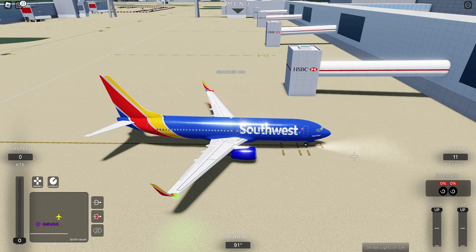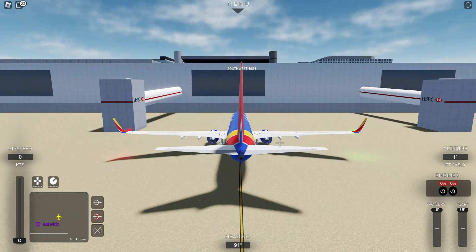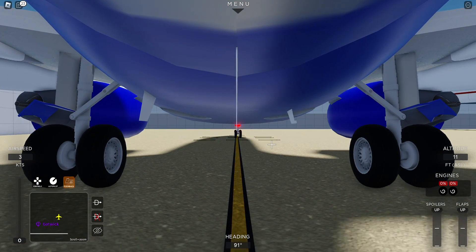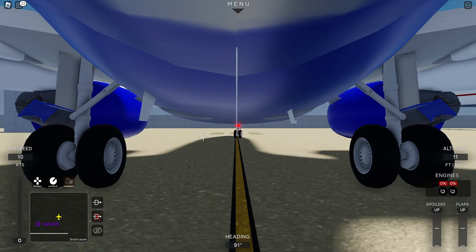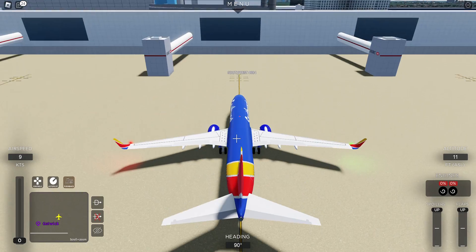Now we're going to be testing our lights. Alright, those work perfectly. Let's start our navigation light. Let's do some pushback. Logo lights. We're pushing back right now.